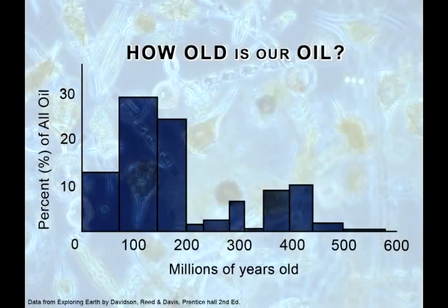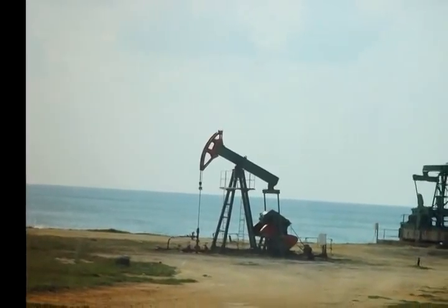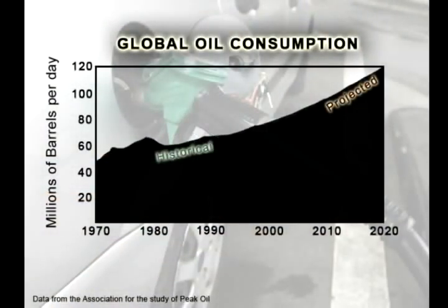It takes millions of years for oil to form. So even though probably right now there's new oil being formed all the time, we'll have to wait millions to hundreds of millions of years. Our rate of consumption is orders of magnitude faster than anything having to do with the actual formation of oil. We're exploiting something that moves so slowly that there's no way it can be regenerated anytime soon.